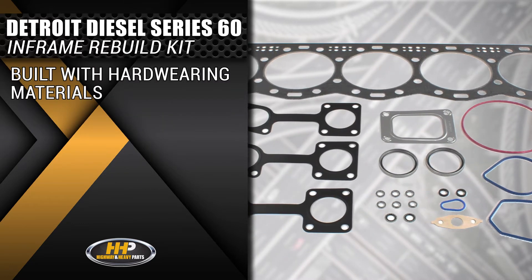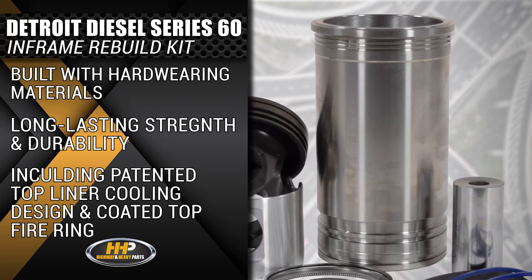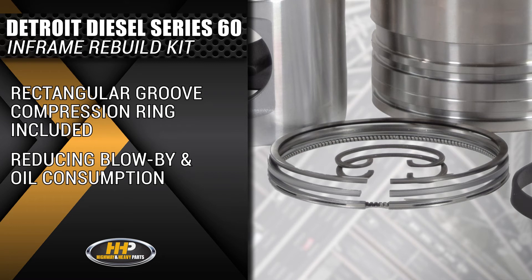All components are built with hard-wearing materials for long-lasting strength and durability, including a patented top liner cooling design for decreased heat retention and a coated top fire ring for longevity. A rectangular groove compression ring is included, reducing blow-by and oil consumption.